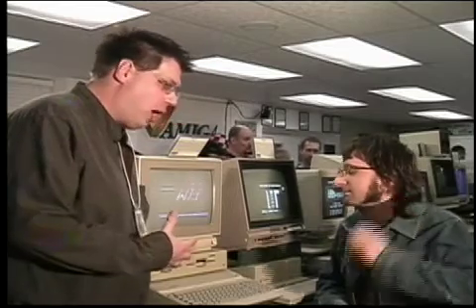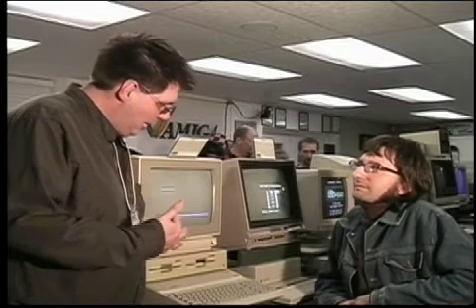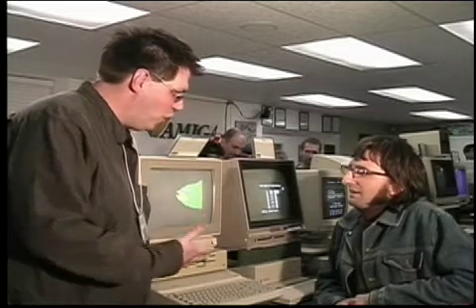And much like you, I also had just a monochrome green screen. So I guess it's been kind of an interesting thing for both of us to be able to come into the museum and actually be able to see what the Apple II looked like in color.